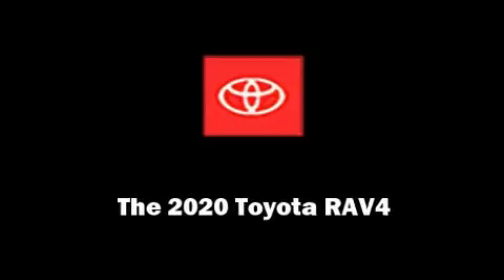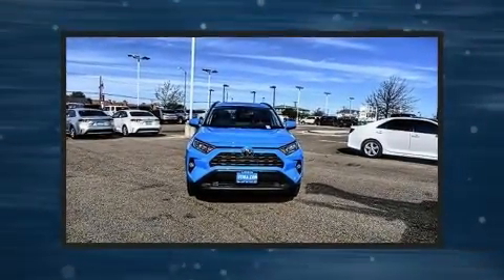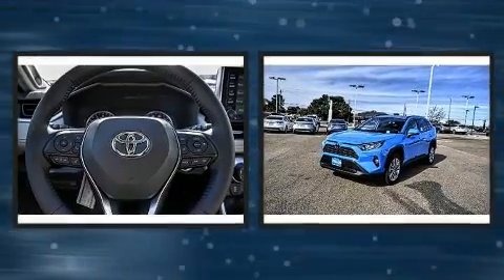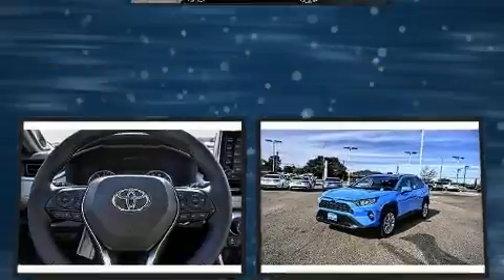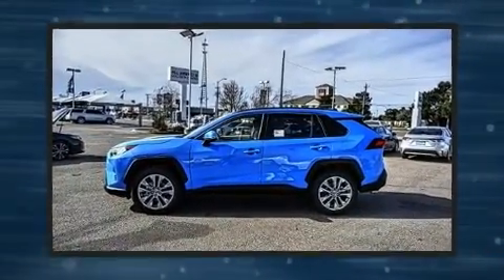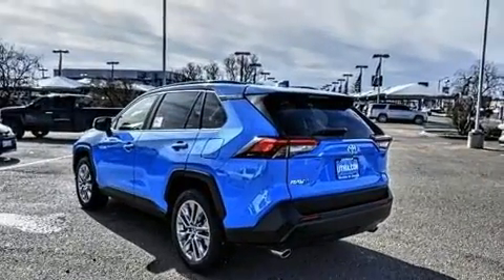Introducing the 2020 Toyota RAV4. Performance and efficiency are both prioritized thanks to the 2.5-liter four-cylinder engine, providing a smooth and predictable driving experience. Well-tuned suspension and stability control deliver a spirited yet composed ride and drive.